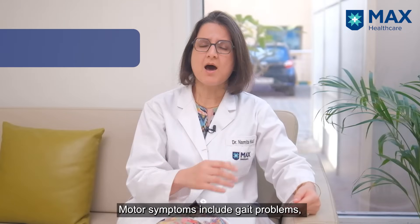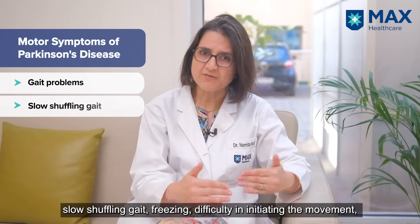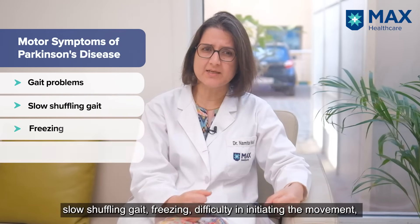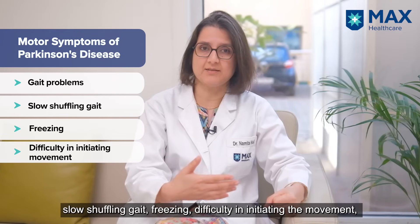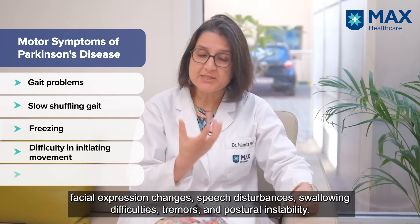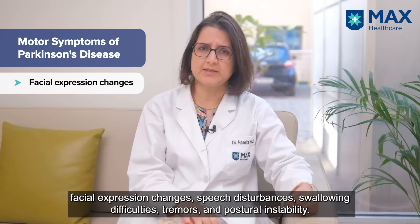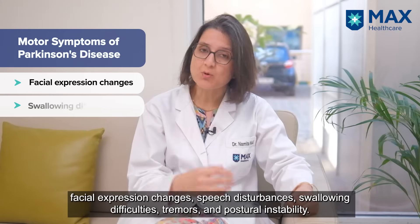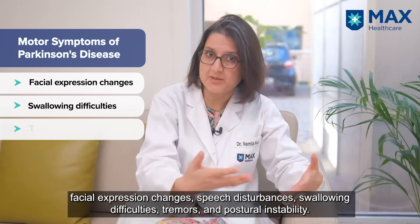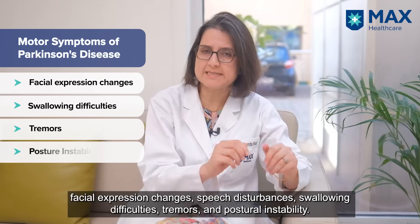The motor symptoms are mainly gait problems — slow shuffling gait, freezing, and difficulty in starting movement. Then there can be facial features of speech disturbances and poor expression in the face. There can be swallowing difficulties, tremors, and also postural instability.